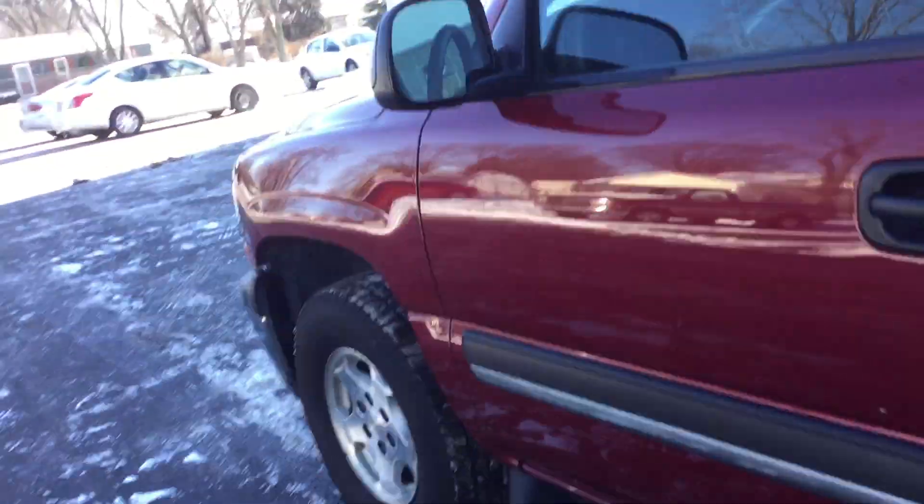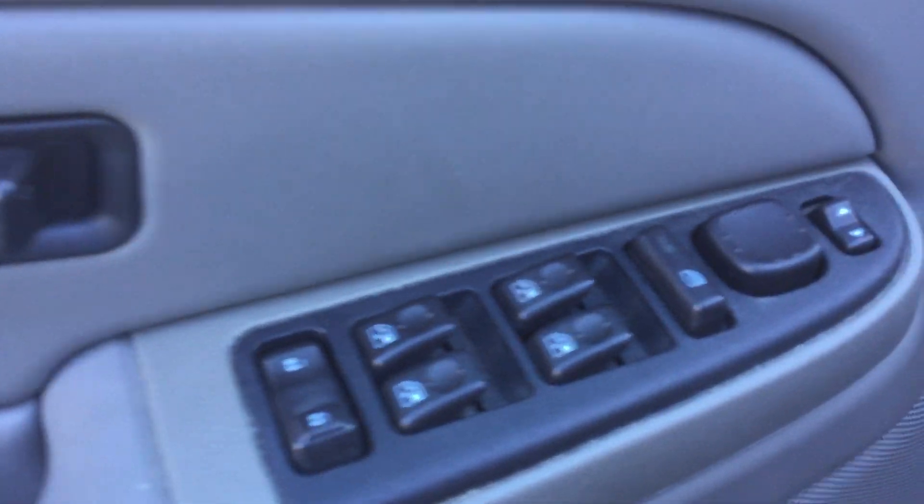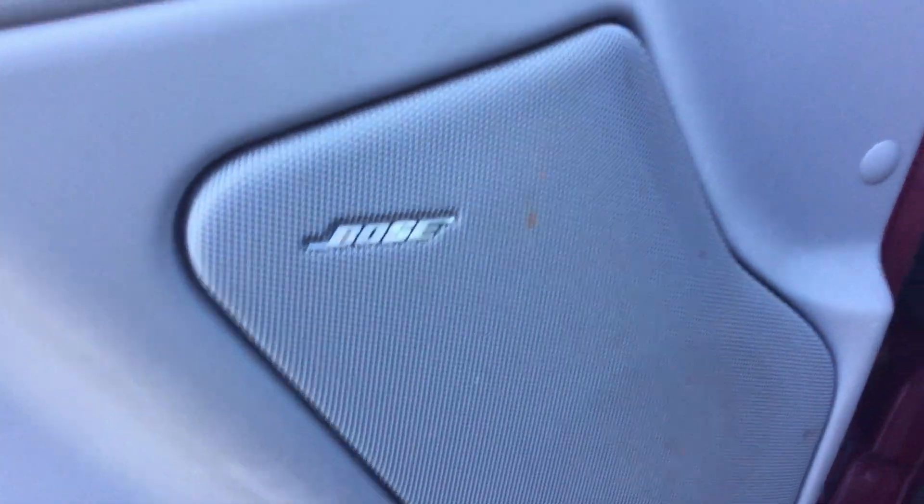Back seats — you have a very clean cloth interior. Here's your third row, with enough room for your passengers. Coming from your driver's side, you have your power windows. There's your Bose sound system.